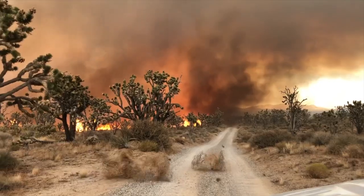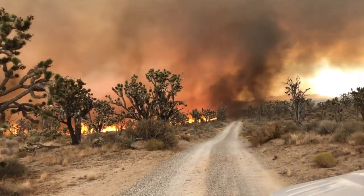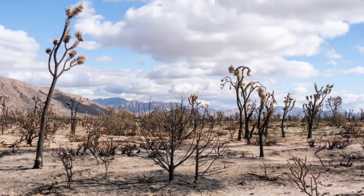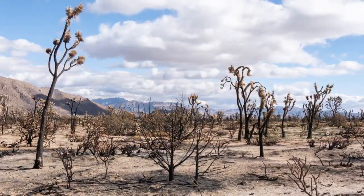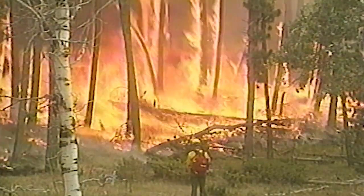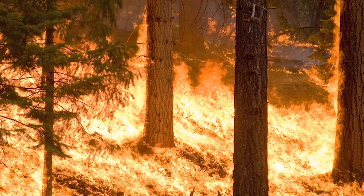Historically, fire has played an important role in the ecological functioning of ecosystems. Over the past 100 to 200 years, fire occurrence has decreased dramatically, which has led to declining forest health and increased fuel loadings. Worsened by climate change and the expansion of the wildland-urban interface, wildfire risks have been elevated across the nation.